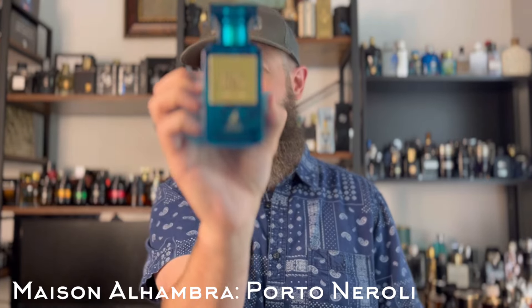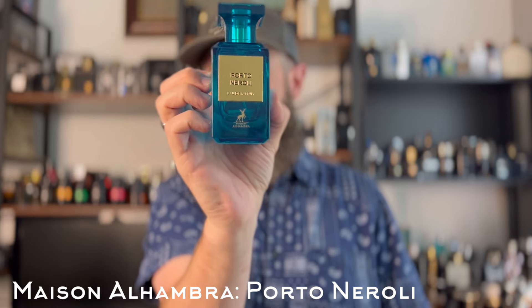This next one is a clone of Neroli Portofino by Tom Ford — to me one of those quintessential warm weather fragrances. It smells like a beautiful sunny day at the pool: a little suntan oil vibe, a good dose of neroli, some citrus — just a gorgeous warm weather fragrance. This is Mason Alhambra's Porto Neroli, and if you can get this for around $25 to $30, it is a great pickup, as are all of the Mason Alhambra clones I've tried.